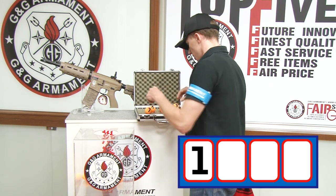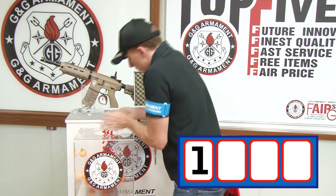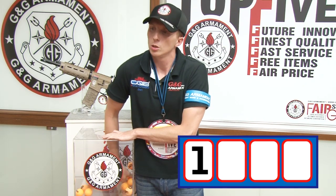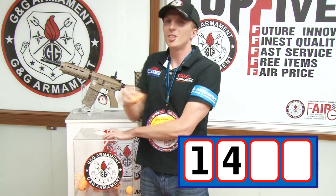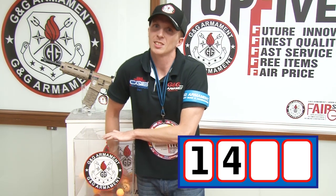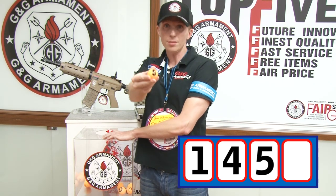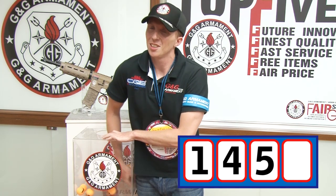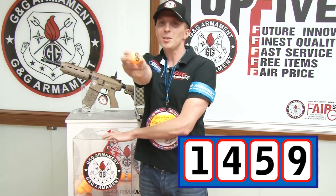Second digit — number four. Third digit — number five. And last one — number nine.